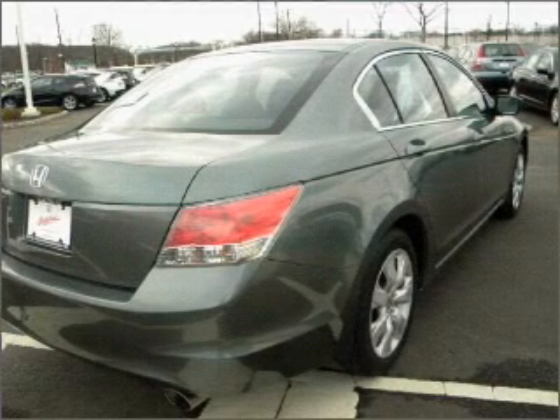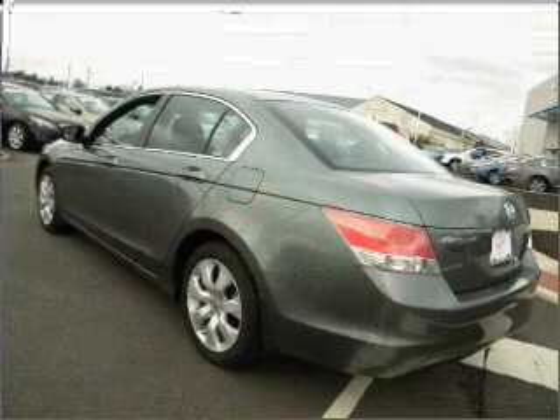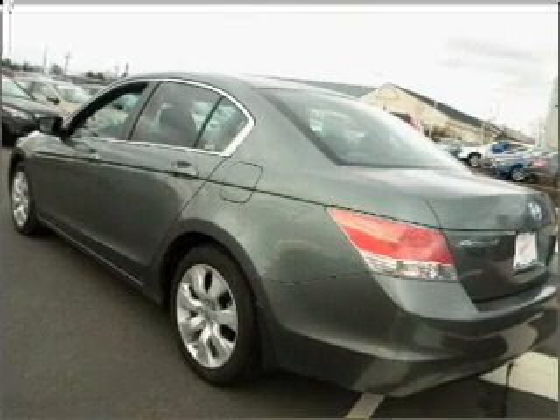Stand out from the crowd with premium wheels. You will appreciate the safety feature of anti-lock brakes. Let the sun shine in with a sunroof.